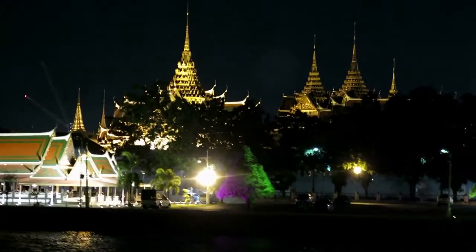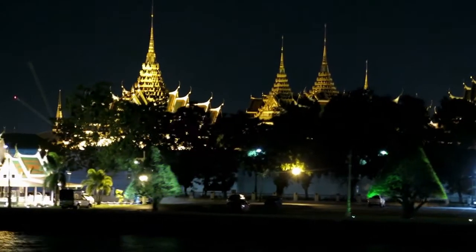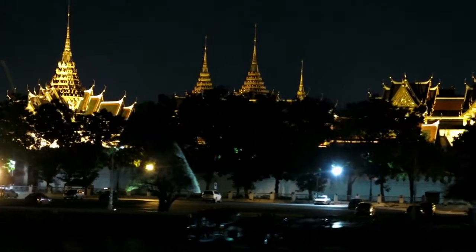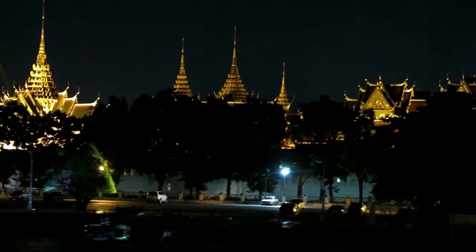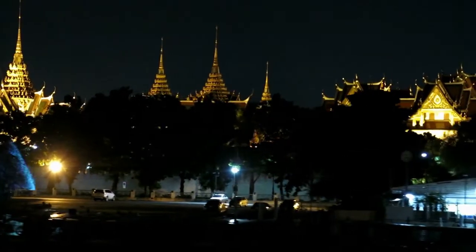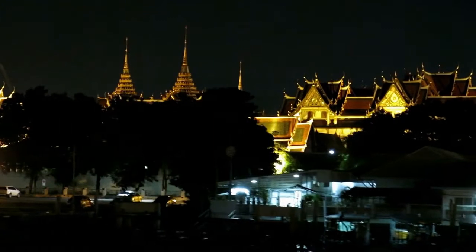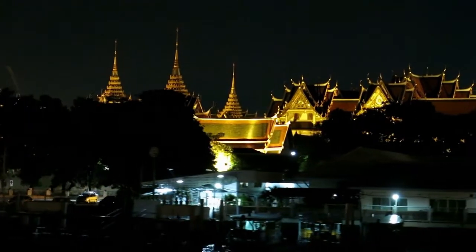The Grand Palace, which rests beautifully on the banks of the Chao Praya River in Bangkok's core, is a must-see for any visitor. The castle is literally dripping with vibrant hues and superb architectural detail, from the outer walls to the inside decor.